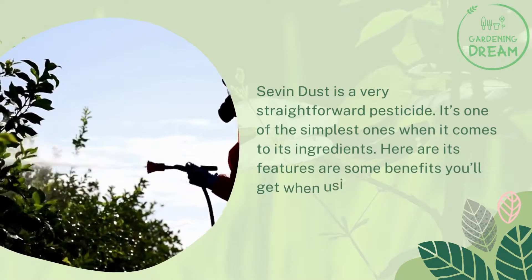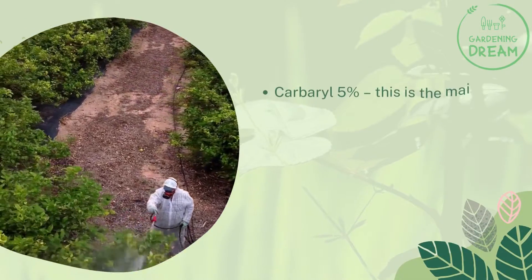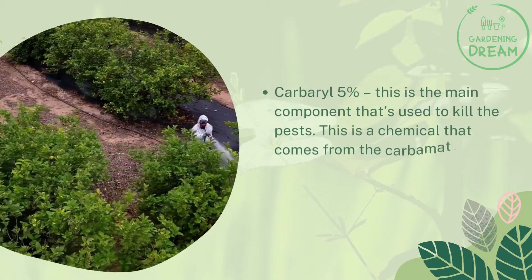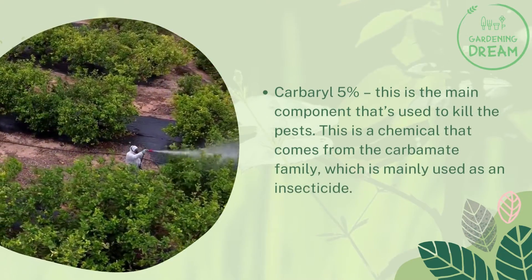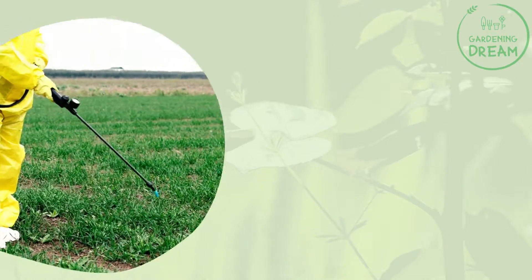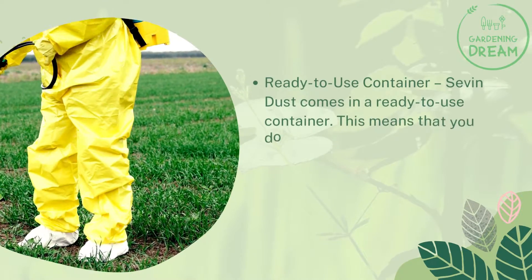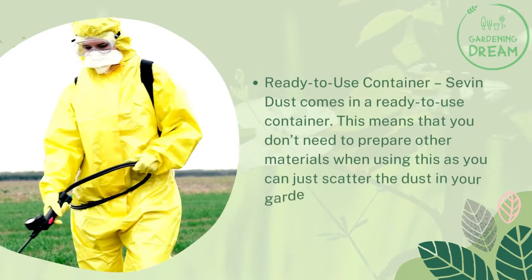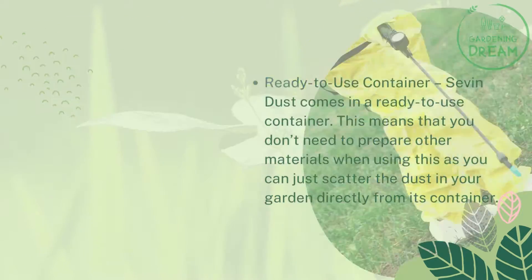Features and benefits: Seven Dust is a very straightforward pesticide — one of the simplest when it comes to its ingredients. Its key feature is carbaryl five percent, which is the main component used to kill pests. This is a chemical from the carbamate family, mainly used as an insecticide. Seven Dust also comes in a ready-to-use container, meaning you don't need to prepare other materials — you can just scatter the dust in your garden directly from its container.